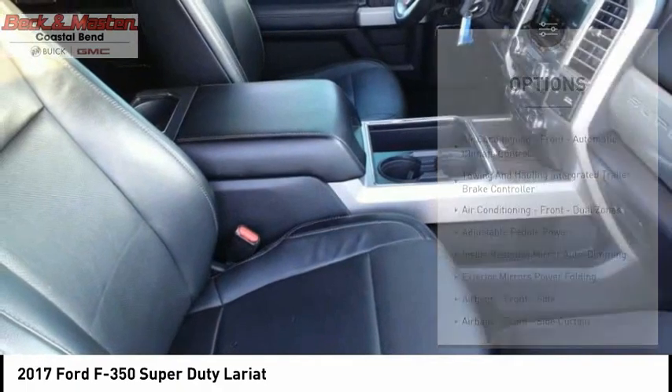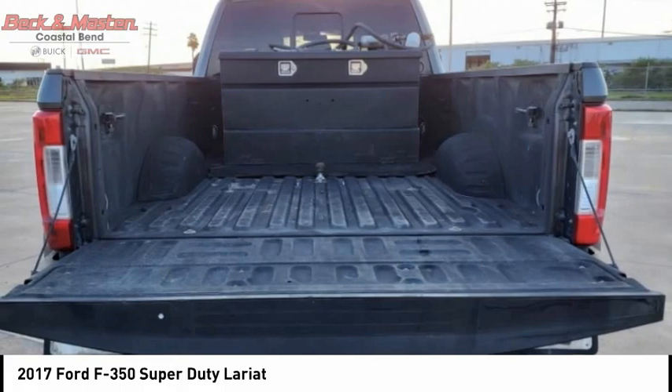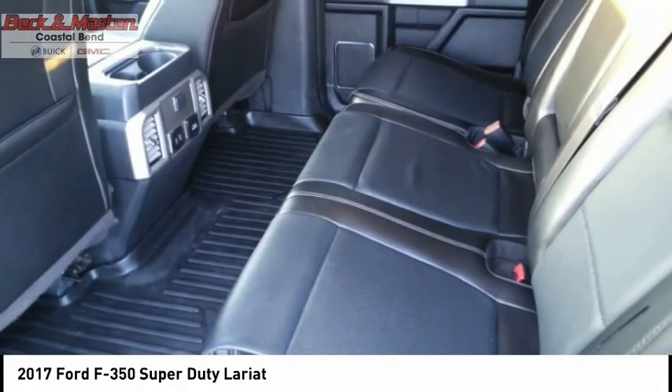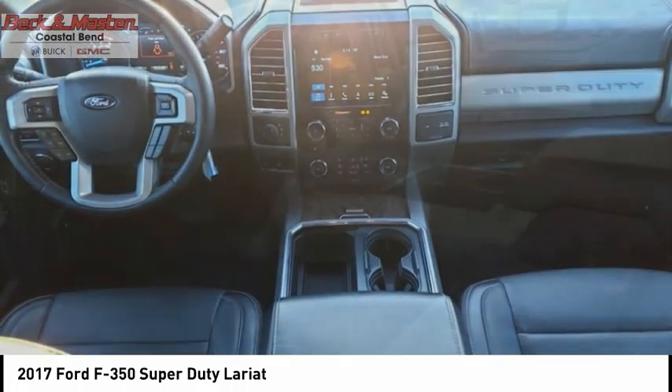Front suspension classification: solid live axle. Fog lights. Braking assist. Power brakes. Electronic messaging assistance with read function. If you like it online, you'll love it in your driveway. Take it for a spin today.